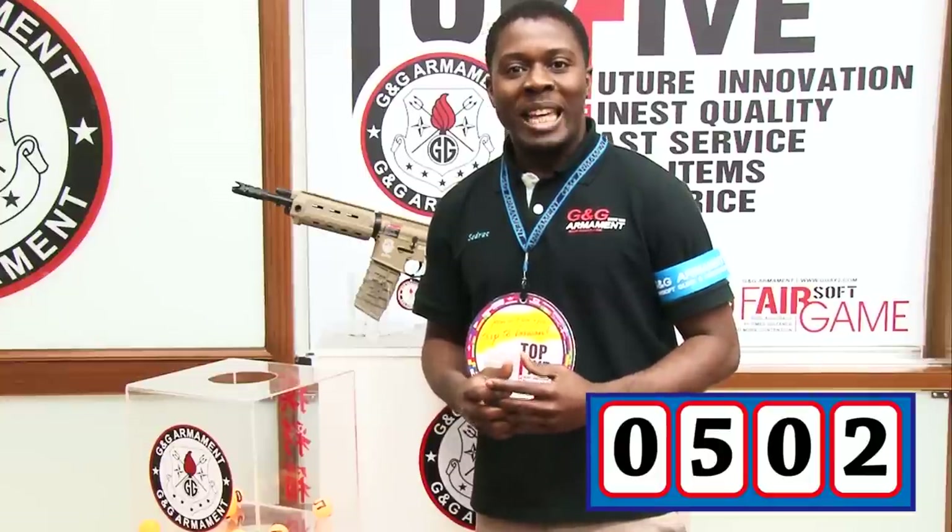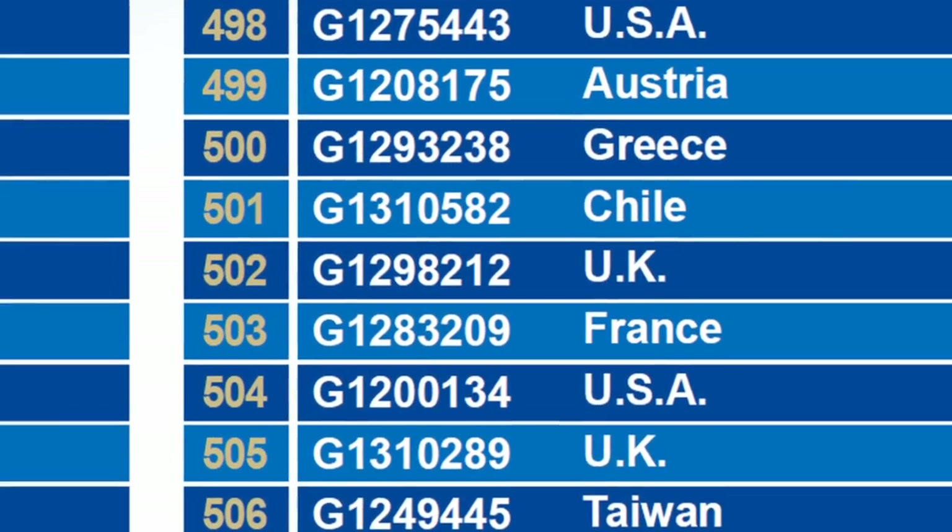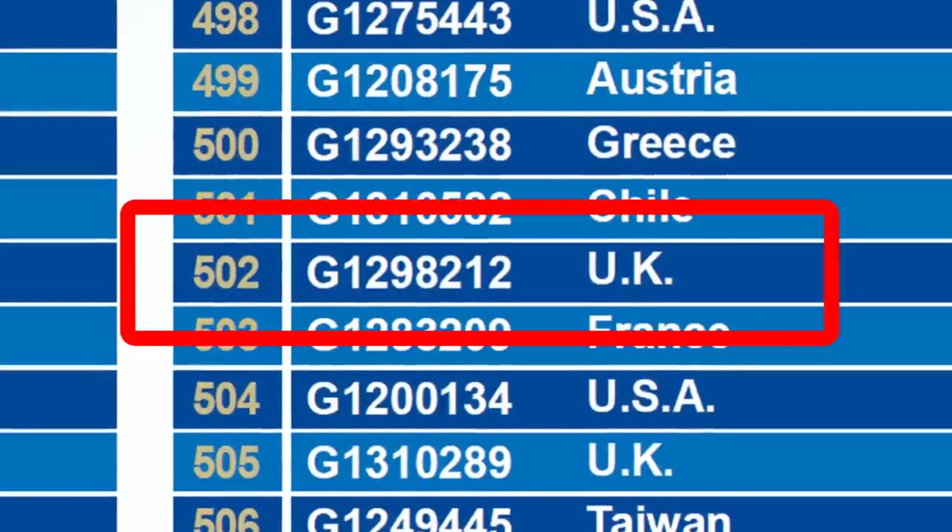Let's go on the screen to find out. Our winner for today is from the UK, and the registration number is G1298212. Congratulations! The shop where you bought this replica wins also — congratulations to both the shop and you.